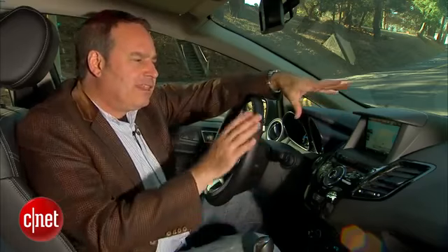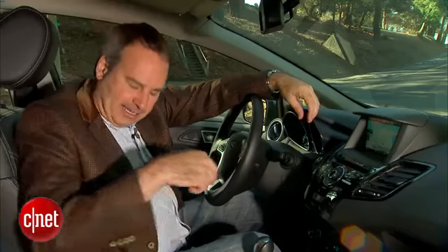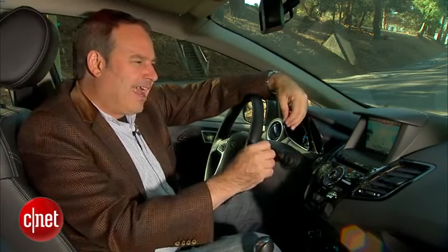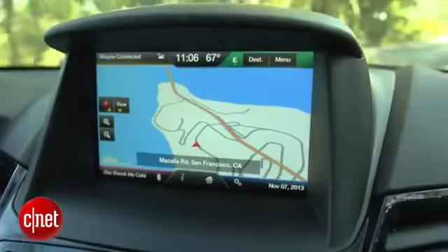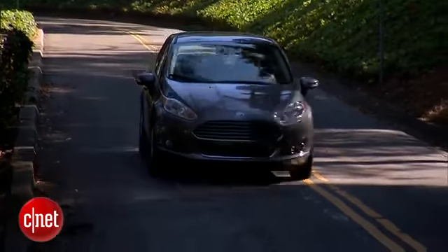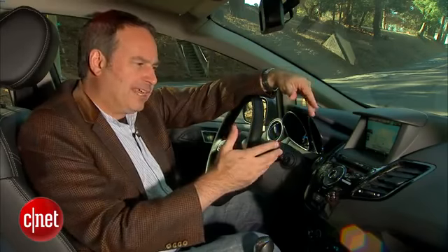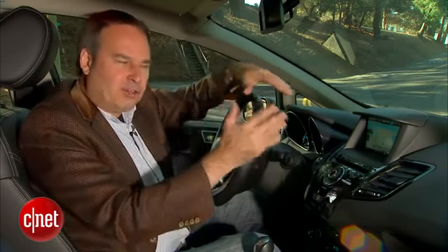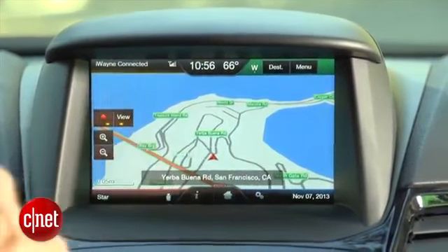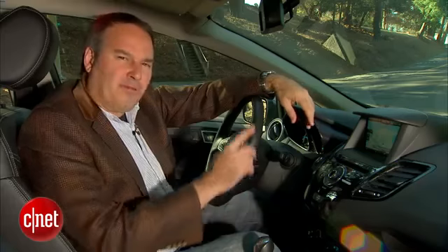The navigation system is my least favorite part of MyFord Touch — it doesn't work very well. It resides on an SD card in the console and it's a $795 option. The problem is it renders kind of slowly. I can see the map fill in as I'm driving, which I don't get with other systems. Other systems use something called Dead Reckoning, where they fill in information using your vehicle's speed and assume where you are. This system completely freezes inside a tunnel, and if there's an intersection in there, it'll completely lose you and won't be able to tell you where to go.